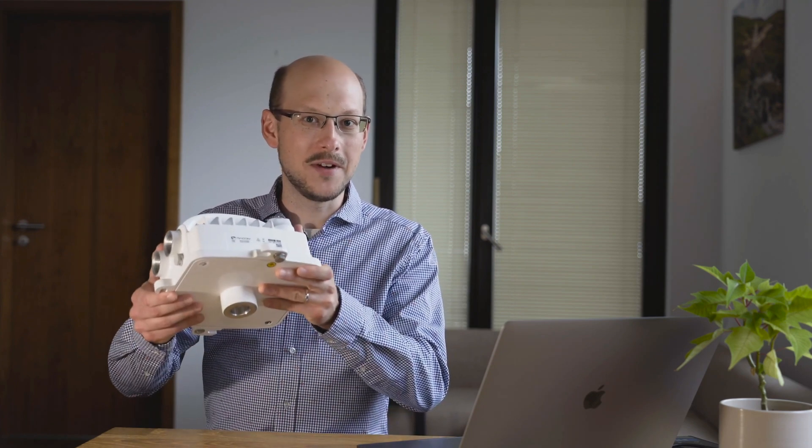Hello, I'm David from the Rackon Product Management Team and today I would like to talk to you about our latest microwave link, the RAID 3.